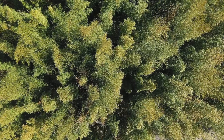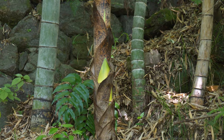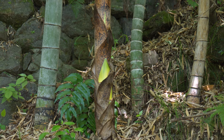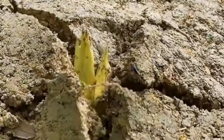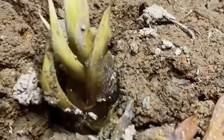Native to China, Moso bamboo is known for its strength and beauty. Its thick, sturdy stalks are not only visually striking but also incredibly resilient, able to withstand various environmental conditions. It's a fast grower too, making it a popular choice for gardeners and builders alike. In the right conditions, it can grow up to a meter in a single day. This rapid growth is truly astonishing.